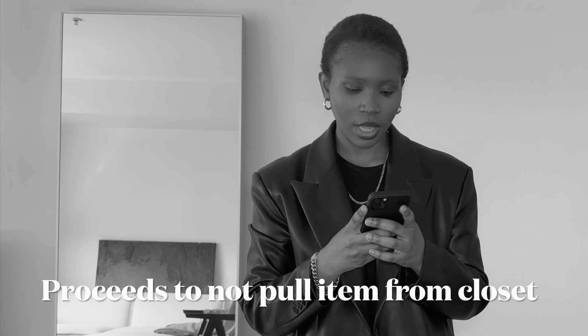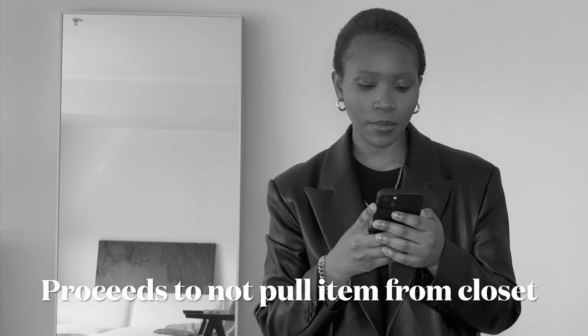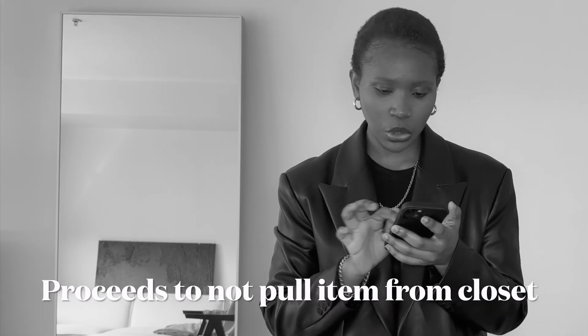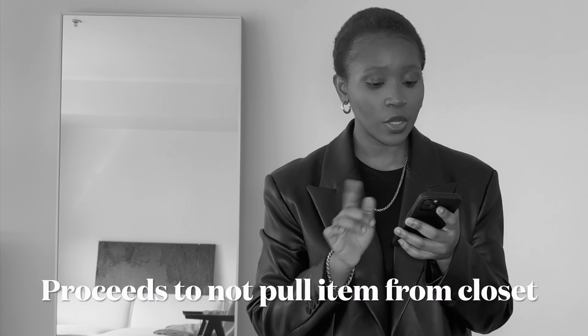Next up we have linens — well, let me rephrase that. My next essential is a cotton button-up shirt.